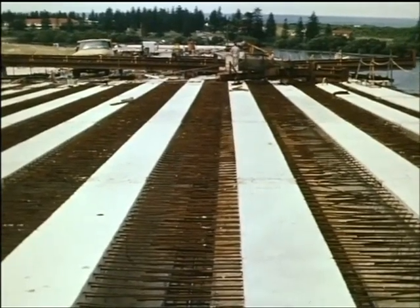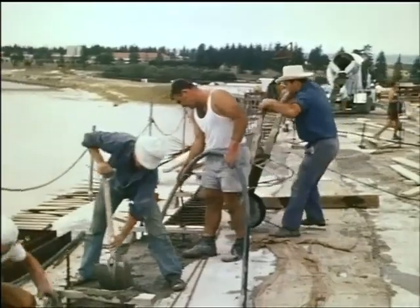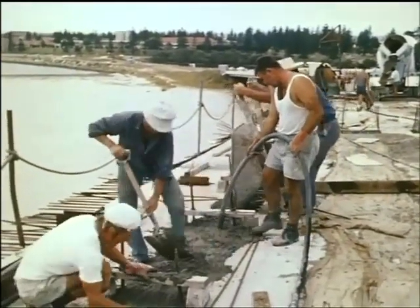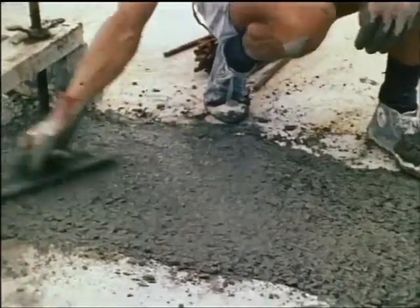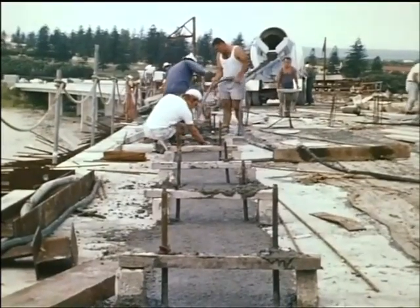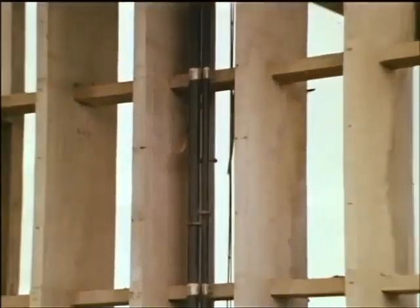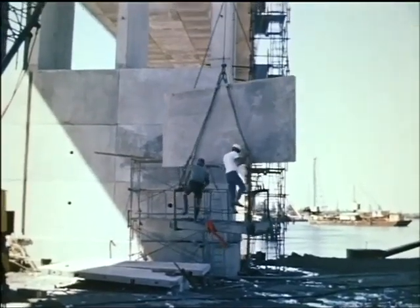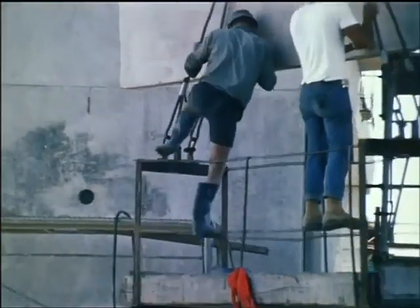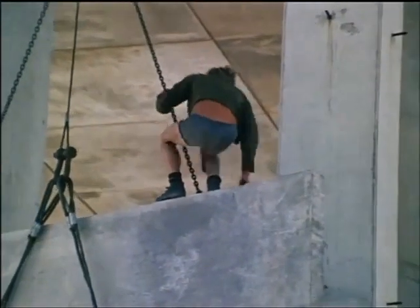Concrete was cast in place between the flanges of the girders to complete the approach span deck. The piers at the water's edge were constructed as reinforced concrete skeletons which were later clad with precast concrete slabs. These hollow piers provided access for water, gas, telephone and electricity mains which crossed the waterway in the main spans of the bridge.